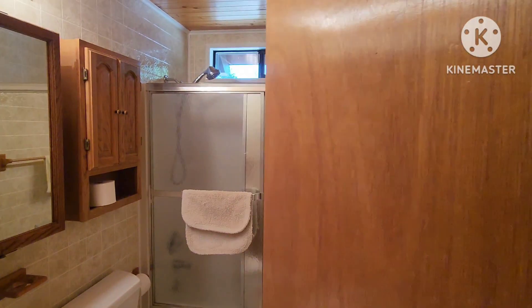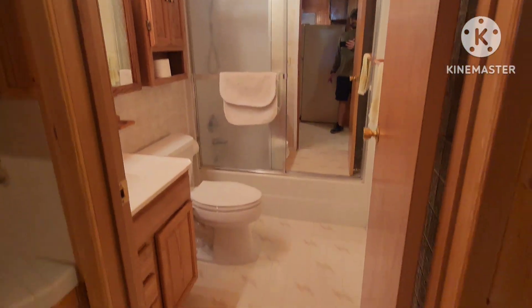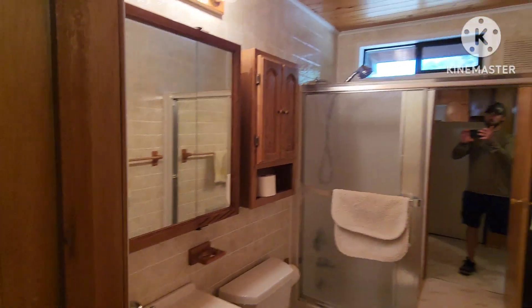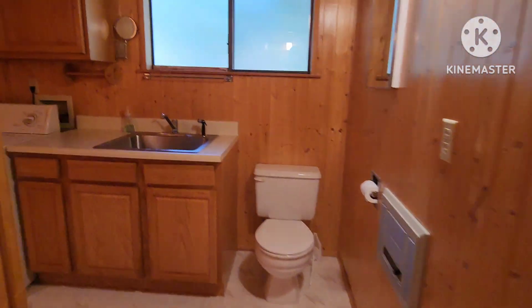Neither of the bathrooms really screams brand new, but neither are they moldy or gross — they're clean and adequate. They'd be a good backdrop for memories, certainly until you want to do something different with them. That's bathroom number one, and here's bathroom number two.